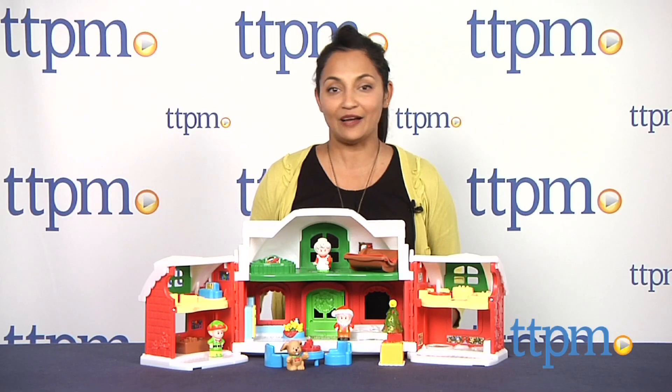For more information, including where to buy and how much this costs, come find us at TTPM. And make sure to subscribe to our YouTube channel for the latest in toys.